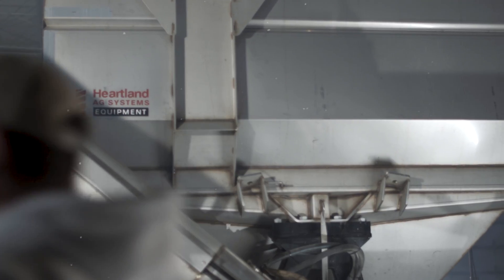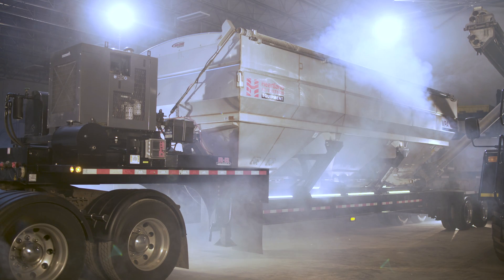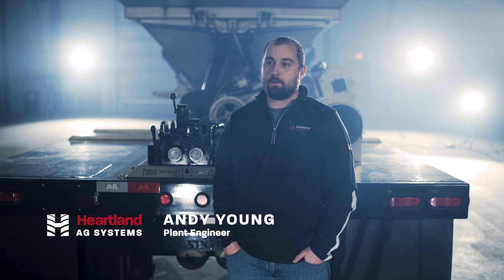Introducing a perfect cross of versatility and flexibility that will deliver peak performance when you need it most — meet the VPA 1000 tender. When I designed the VPA 1000, we had one goal in mind: to make the most functional side auger tender that's ever been built.